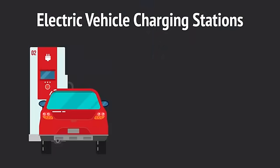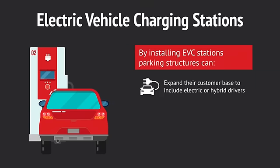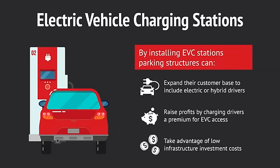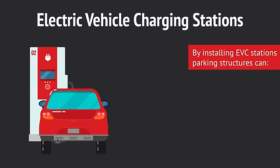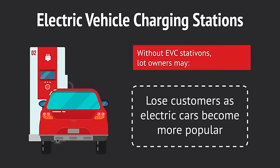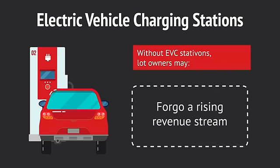Electric Vehicle Charging Stations. By installing EVC stations, parking structures can expand their customer base to include electric or hybrid drivers, raise profits by charging drivers a premium for EVC access, and take advantage of low infrastructure investment costs. Without EVC stations, lot owners may lose customers as electric cars become more popular, miss out on growth opportunities, and forego a rising revenue stream.